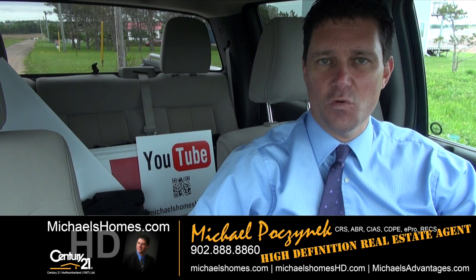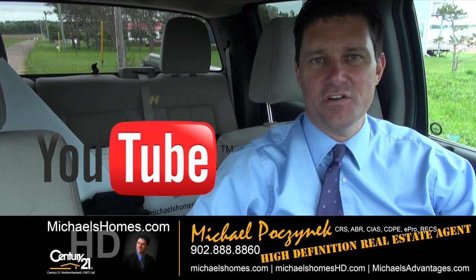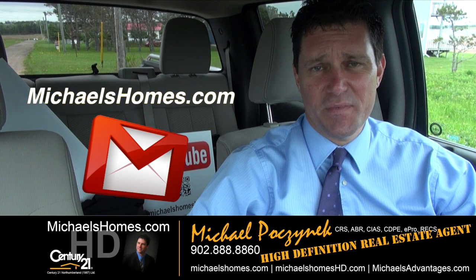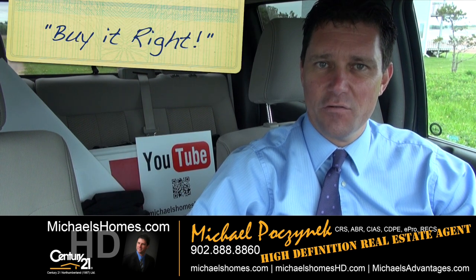That concludes my coverage on 164 Tracy. Thank you very much for watching my video. Make sure you subscribe to my YouTube channel at michaelsholmeshd.com and visit michaelsholmes.com and join my weekly newsletter. Thank you. Have a great day. And remember to buy it right.